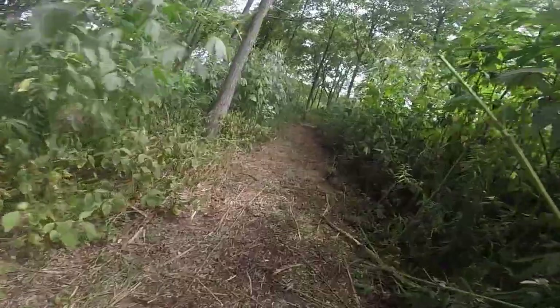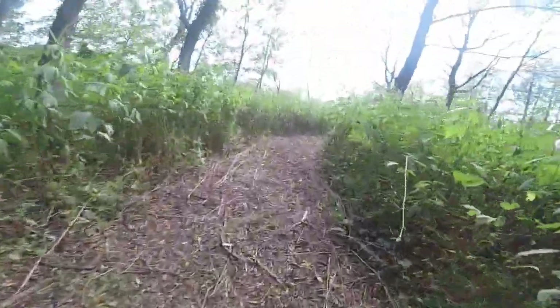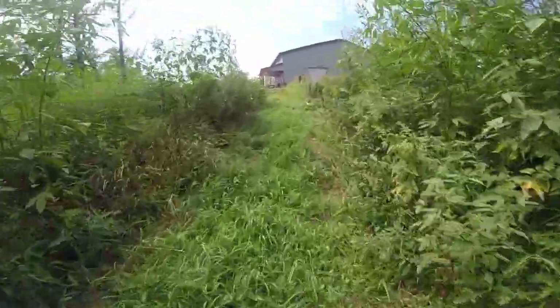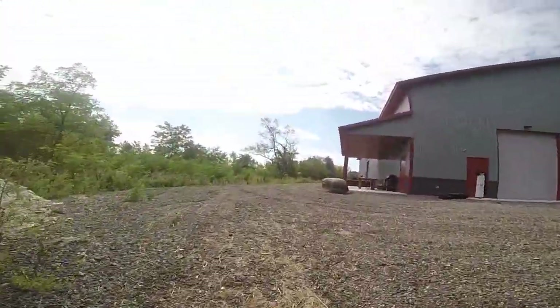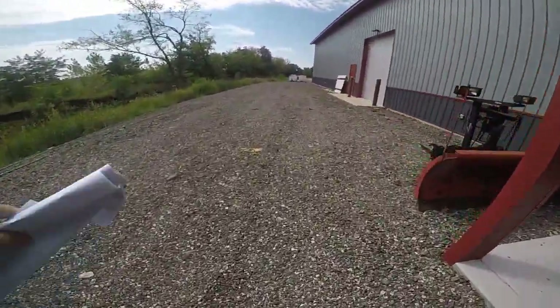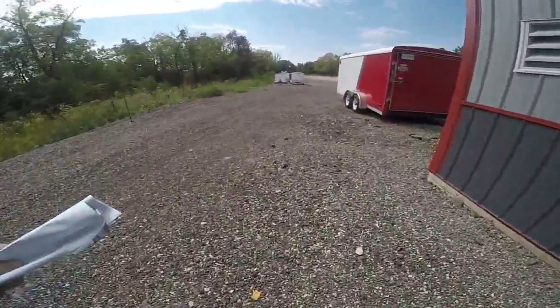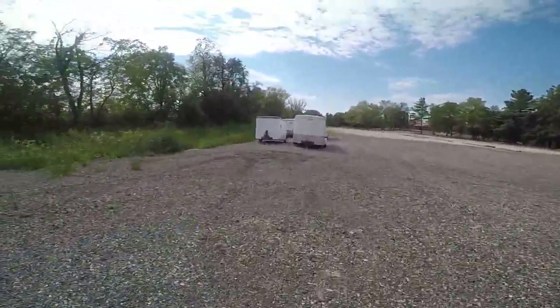It's a twisty, turny part to get you acclimated to this type of path and trail. If you need to pass someone, just try to separate yourself from the individual you're passing as much as possible. Now we come up on the back side of the work shed and start on a nice long straightaway.